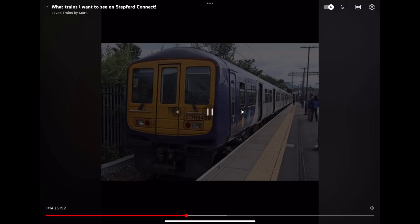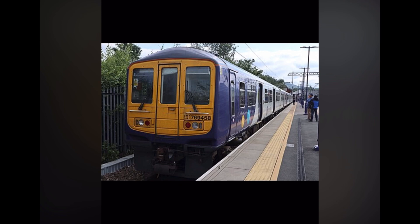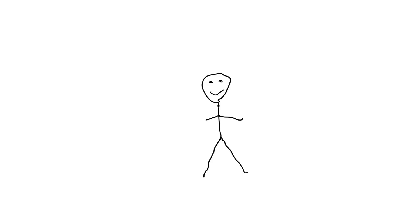Number 3, the Class 769. This is a train that operates on Northern and formerly on Transport for Wales. It's like the Class 319, but it's bi-mode and not electric. It can go up to 100 miles per hour, or 160 kilometers per hour. If it comes, I will drive on some routes on the mainline or to Morgans Town, and it will be the first bi-mode train to come to connect. I agree with the Class 769 on connect. Since it's bi-mode, I'd also drive this train on the new diesel-only branch line, which I'd expect to be released in version 2.0.